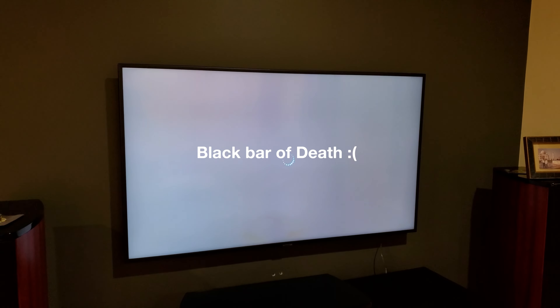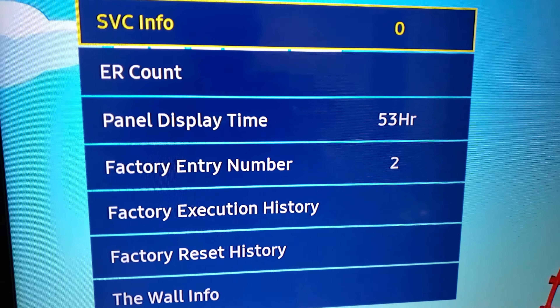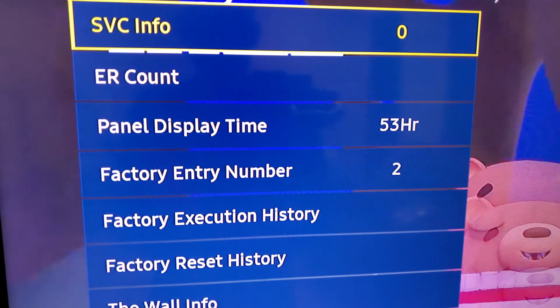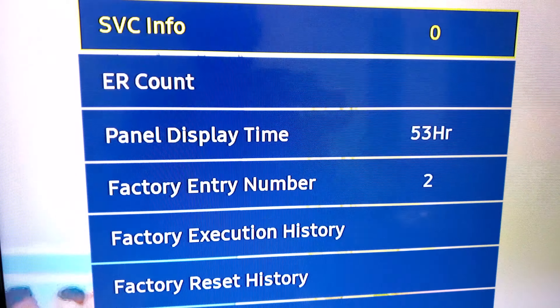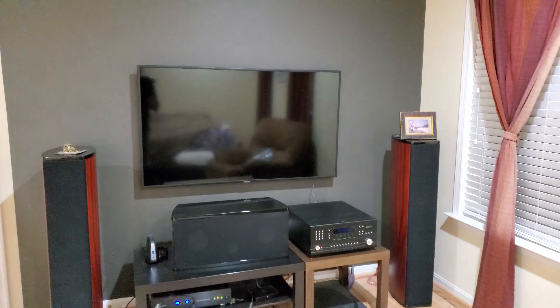You can see that it flickers for a while and then after some time kind of settles. Even though I had this TV for almost like a year, it's been up only for 53 hours. Hey guys, this is my 58 inch Samsung 4K TV.